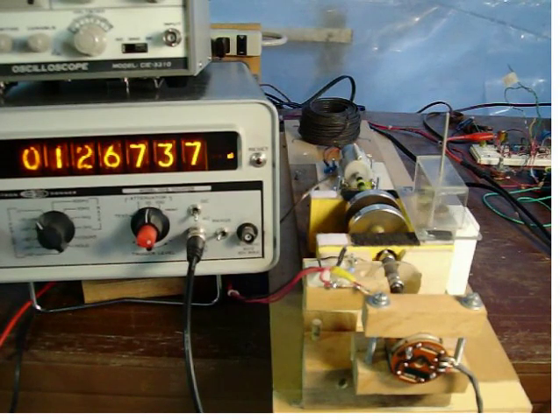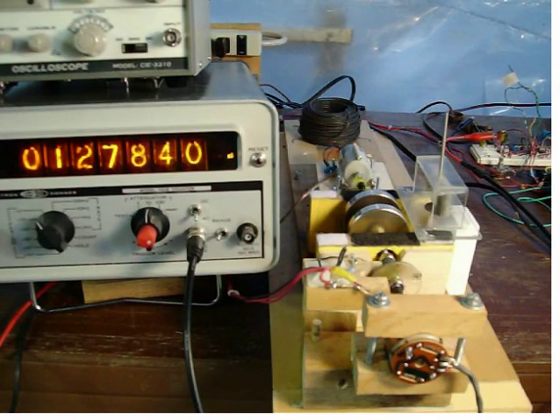Resonance is the same from going from low to high as it is from high to low on the right-hand side. End of test.